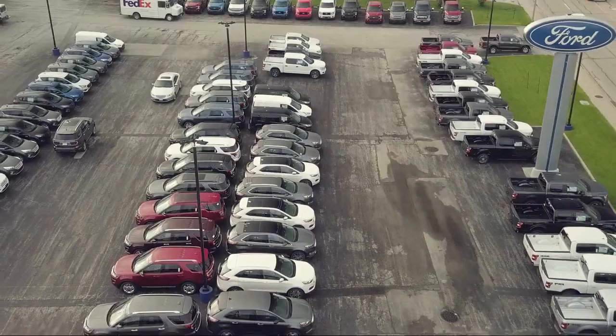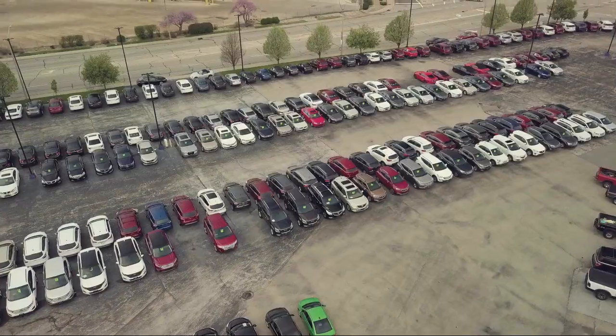So come see us today and let our no-hassle, friendly, and knowledgeable team help you find the vehicle that is just right for you. We're conveniently located at 565 West Jackson Street in Orton.